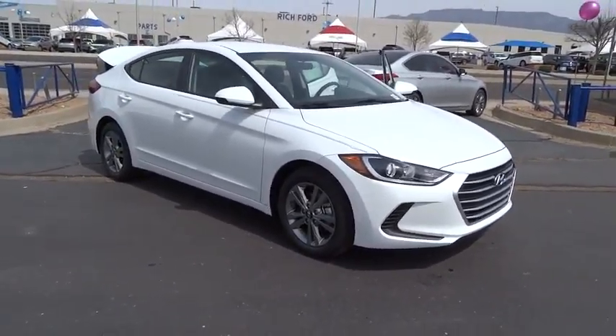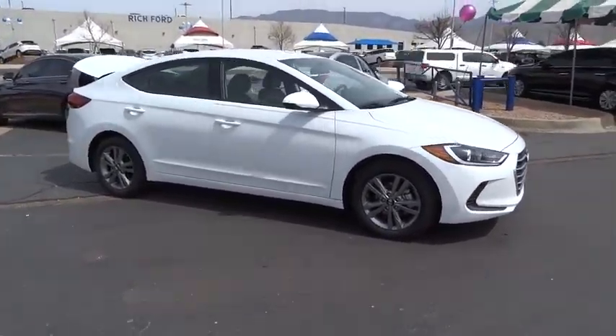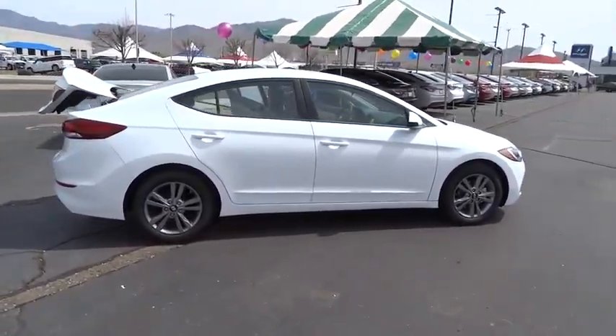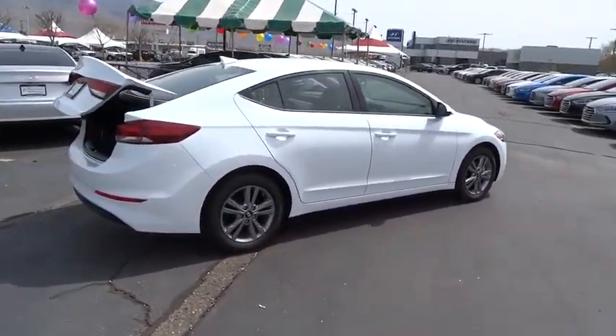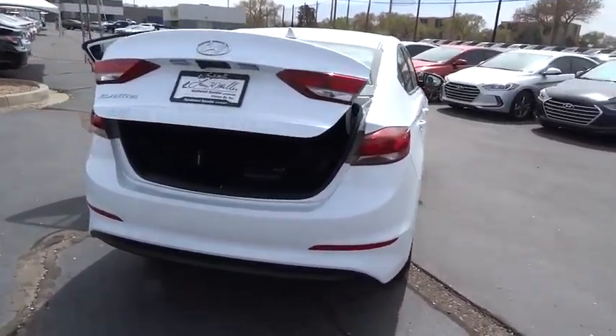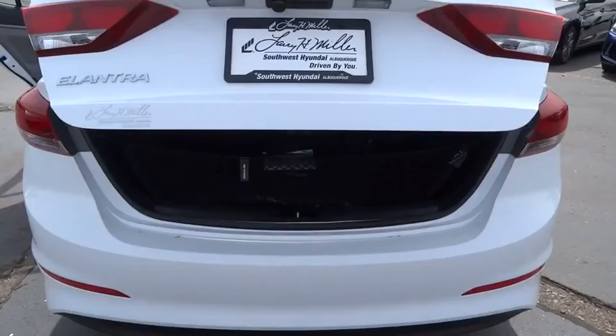2017 Elantra. The Elantra boasts the most interior room in its class and gets an exceptional 35 miles per gallon. With its luxurious standard features, the Elantra is an easy choice. If you like it online, you'll love it in your driveway. Take it for a spin today.